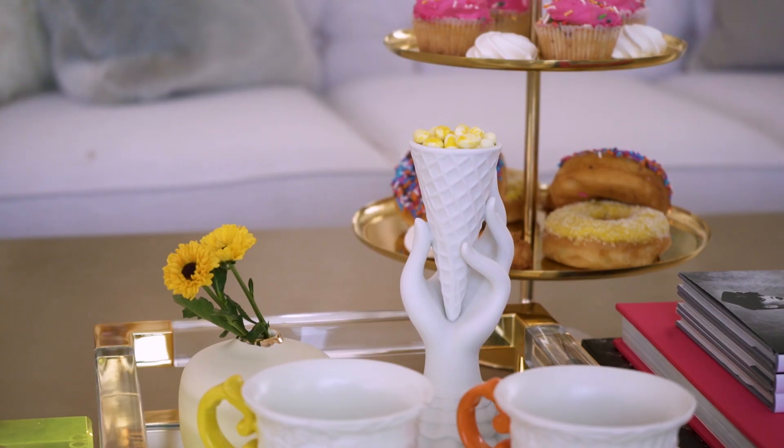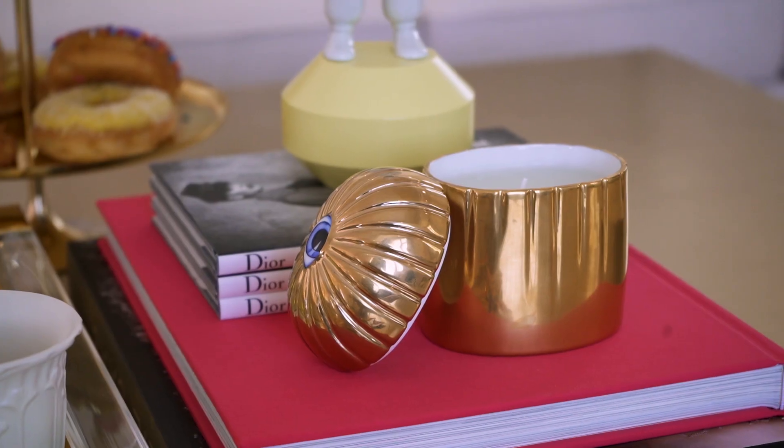Usually when we have our friends over, my husband and I sit in this area. But I like it to have a bit of an element of fun, a bit of color, just so it shows a little bit of my personality as well.